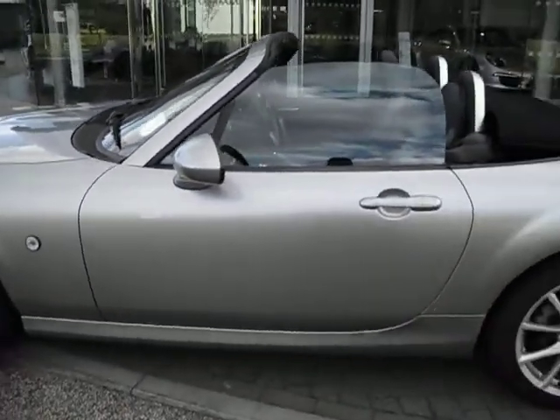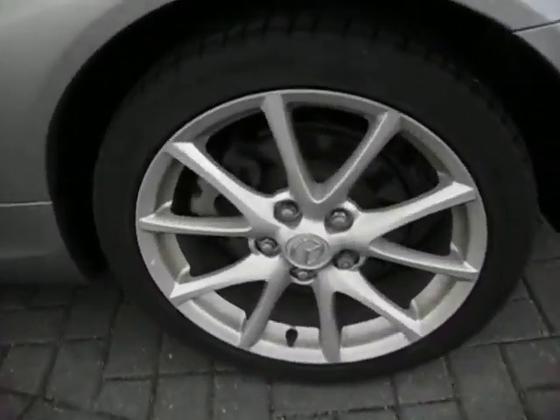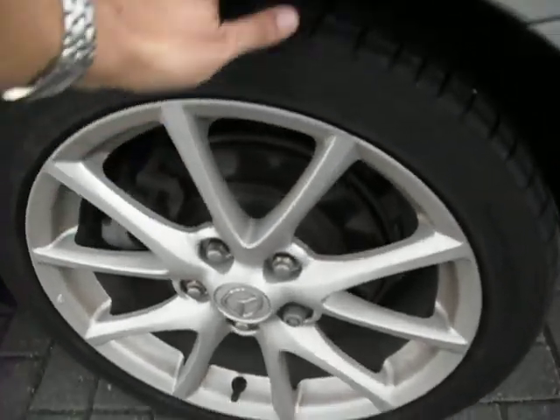Coming down here, all looks in good order body-wise. This rear wheel is in good order, as is the tyre. In fact, that tyre looks almost new.